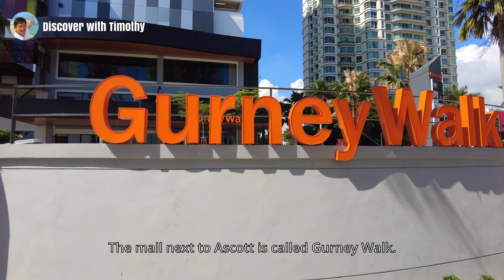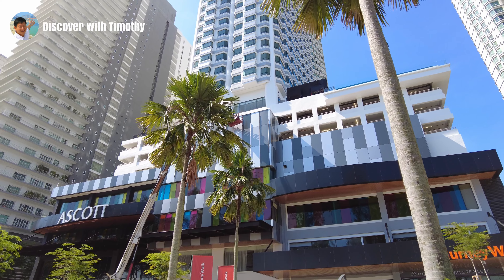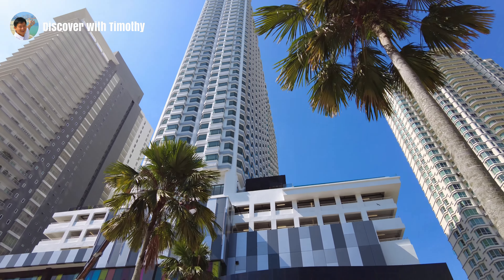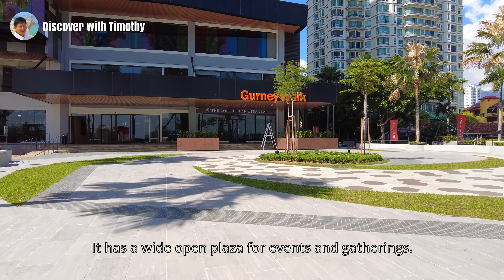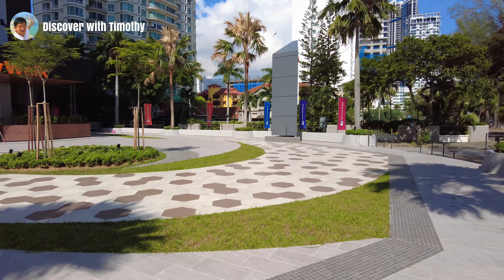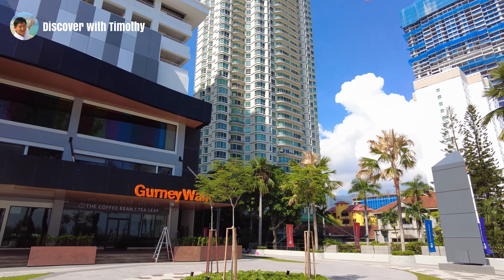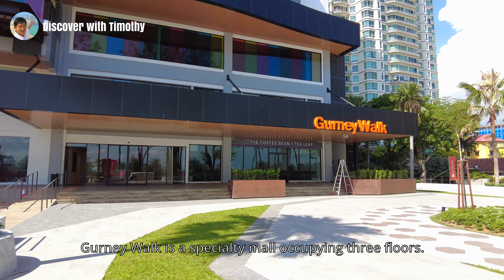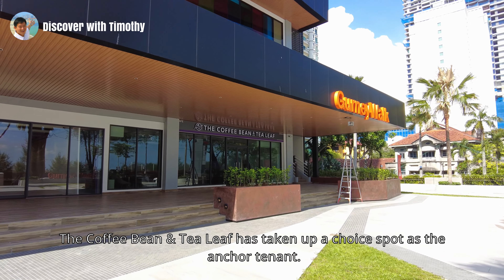Now let's go outside. The mall next to Escort is called Gurney Walk. Here's a good view of Escort Gurney Penang. It has a wide open plaza for events and gatherings. Being in the heart of Gurney Drive, you are surrounded by luxury condominiums and service residences. Gurney Walk is a specialty mall occupying three floors. The Coffee Bean and Tea Leaf has taken up a prime spot as the anchor tenant.